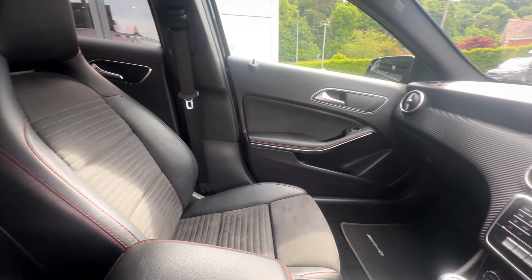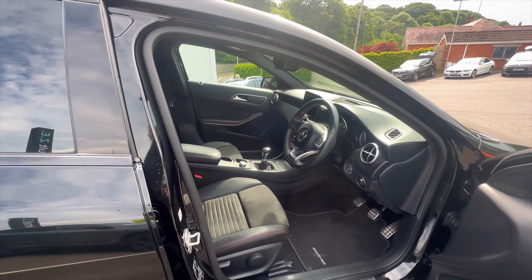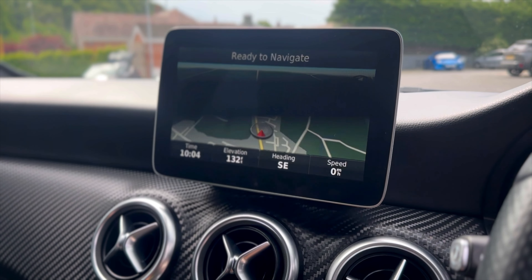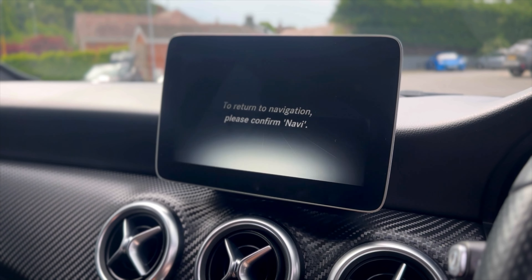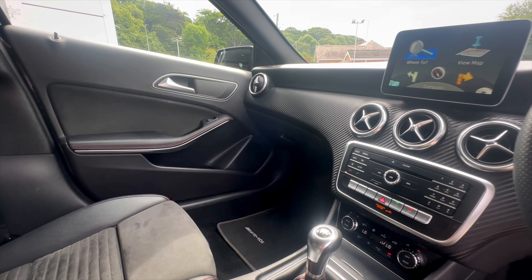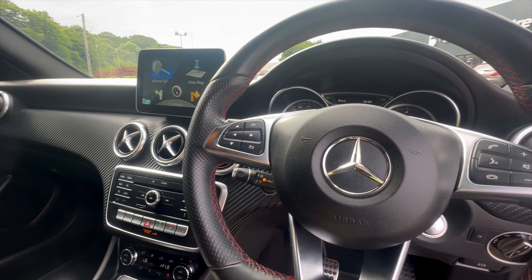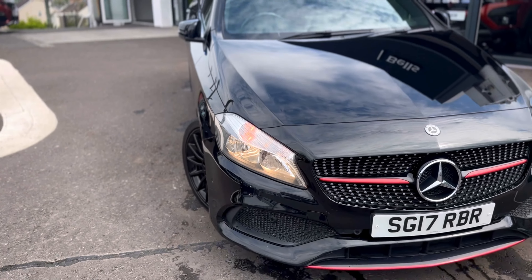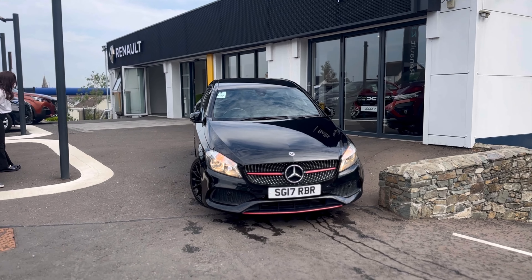To book your test drive and inquire now, just give us a call. Thank you.